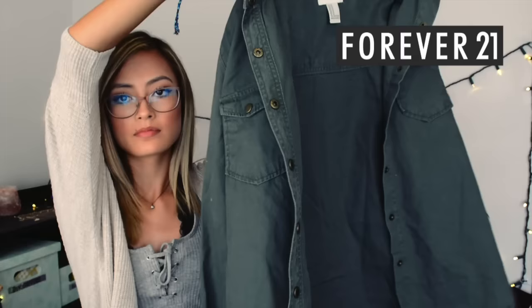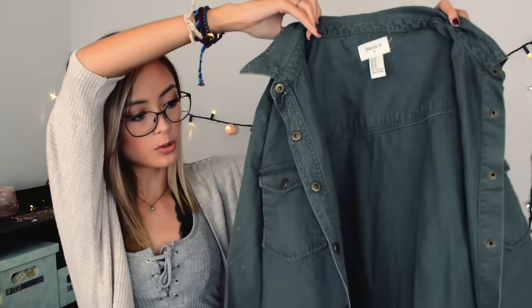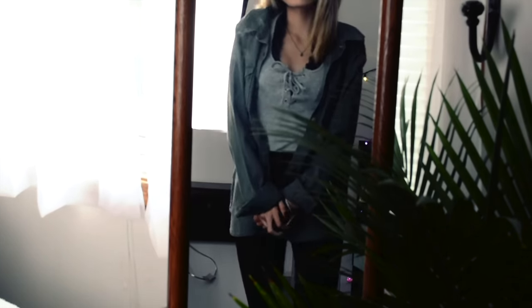The last thing I got was another green thing. I went to Forever 21 and got this — it's just like an army jacket. I like to wear this over my clothes, especially in the fall time because it's cold. It goes with basically anything — wear it with some leggings, some boots, and a t-shirt. I like it and I enjoy it very much.